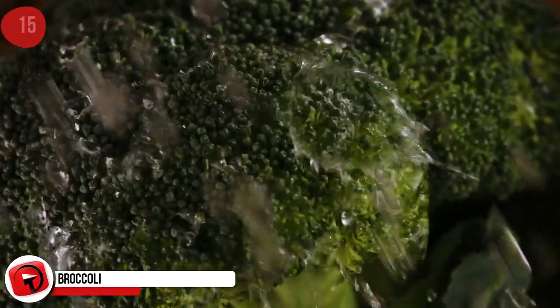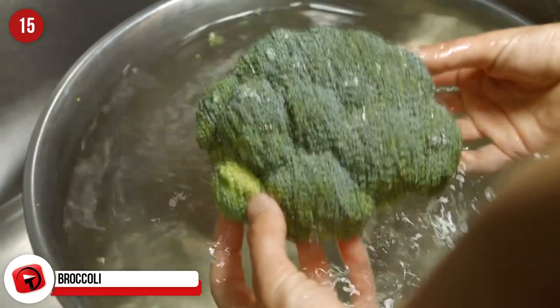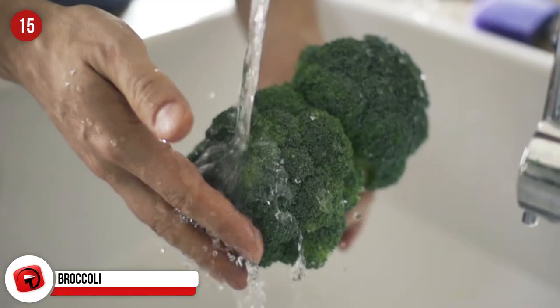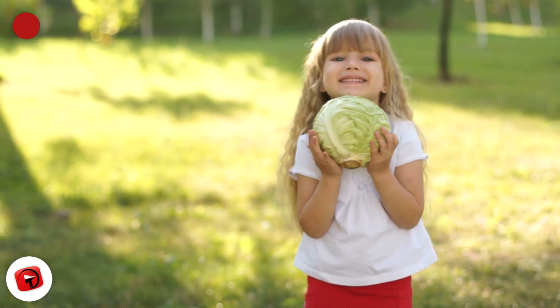Broccoli. No, we're not mistaken — broccoli is a flower. This vegetable is harvested before the flower buds open fully and then it's eaten. Who knows, maybe some broccoli in a flower arrangement would look pretty cool. Cabbage is also something unusual to add to your next floral arrangement.